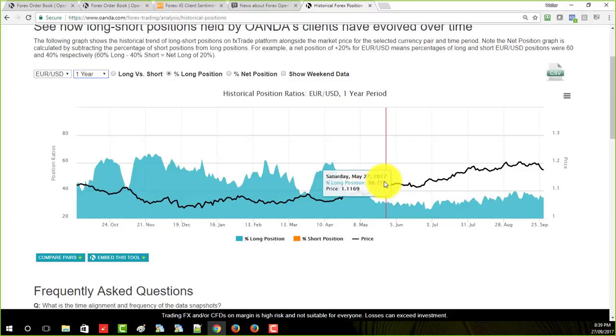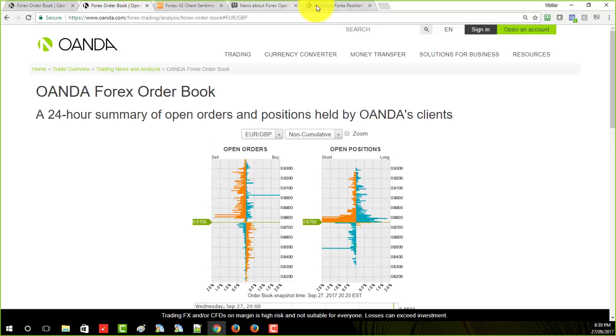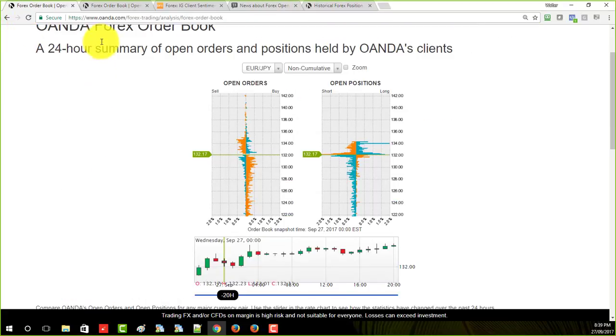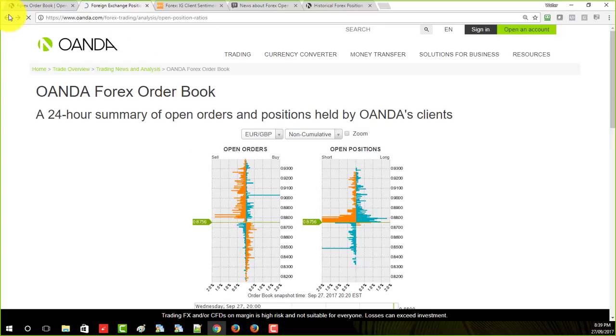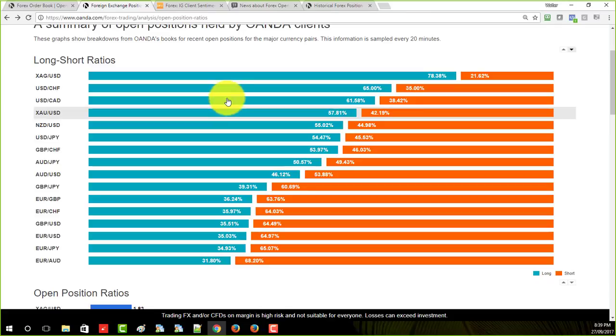Looking at the data now, really the only ones that would be interesting are possibly the euro/JPY and the euro/pound. The euro/Aussie is also close, but not quite there yet. So I'd be looking at euro/pound and euro/JPY trades.